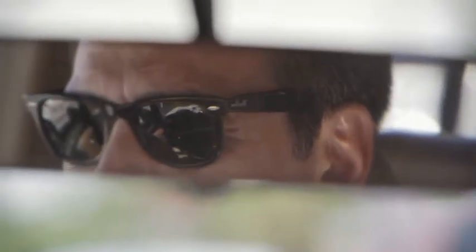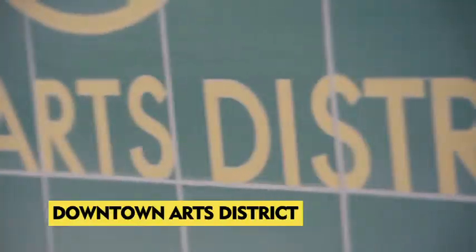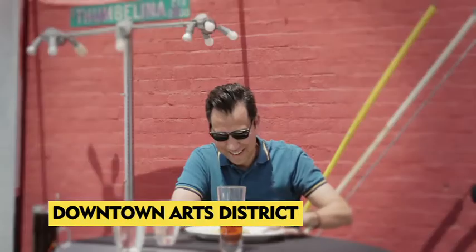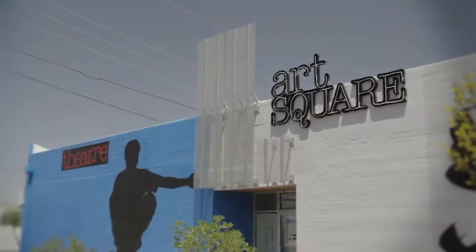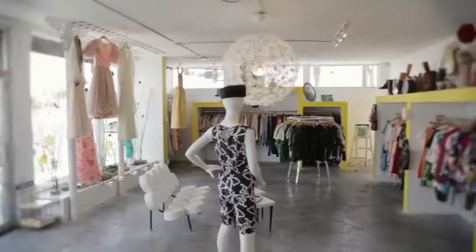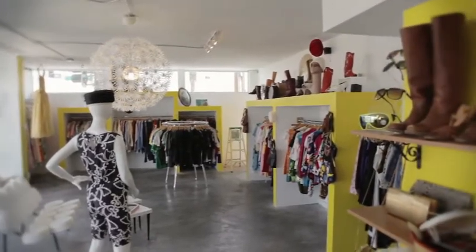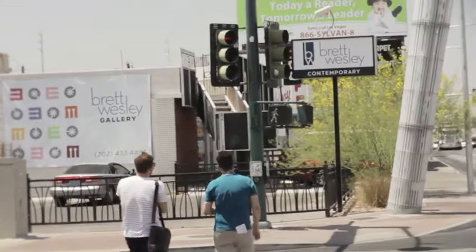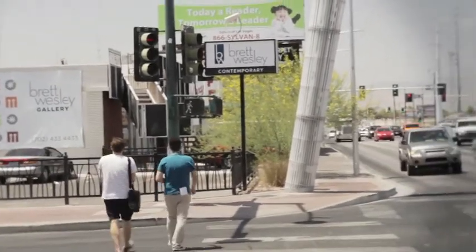If you find yourself in downtown Las Vegas during the day you need to check out the downtown Arts District. Have yourself breakfast or lunch at the Bar Bistro in the Arts Factory, check out the Trifacta Gallery and all the other galleries there, make your way over to the Electric Lemonade which is a really awesome vintage shop just about a block's walk away, and then stop in at the Brett Wesley Gallery which has some really great high-end art — a beautiful gallery in downtown.